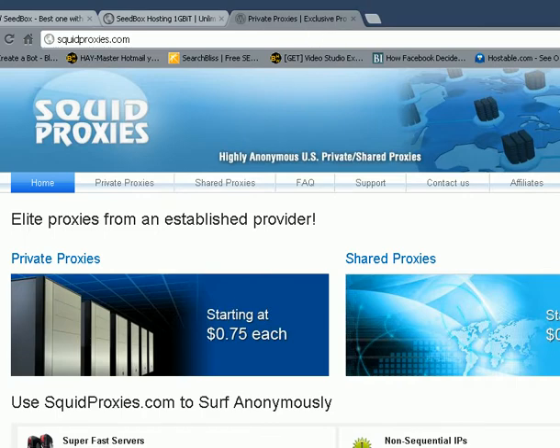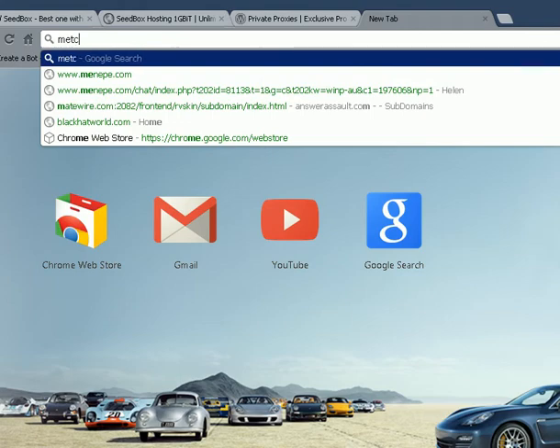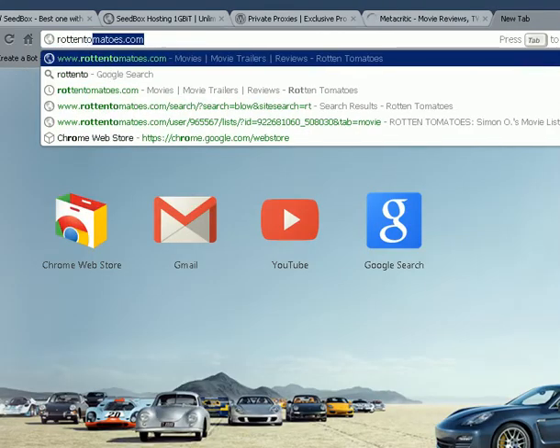Next I want to quickly mention and rehash one of the methods we spoke about earlier, which is using ShareCash and zip files and RAR files to make some money. Essentially the way you would do it is to upload a piece of content — whether it's a video, a photo, an article, a book, software, a game, whatever it might be that is in demand or trending. For this I usually use something like Metacritic and Rotten Tomatoes just to see what's trending and popular.